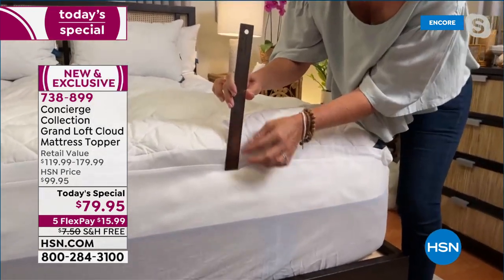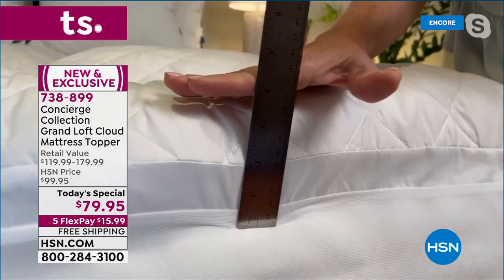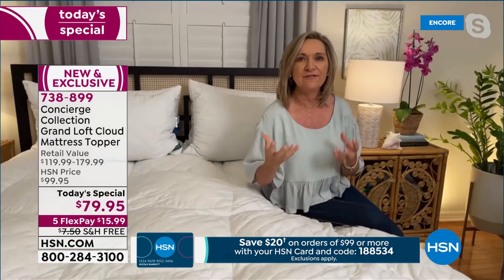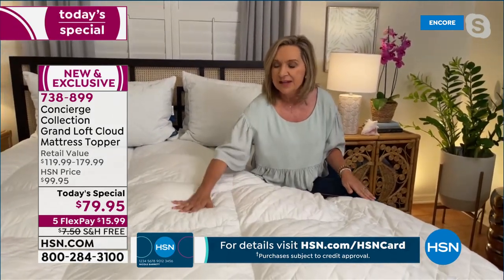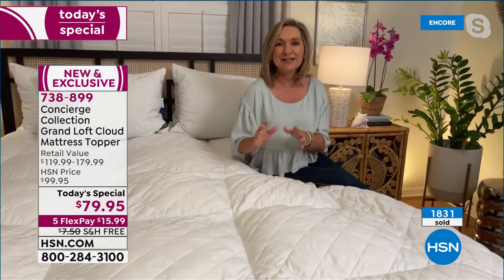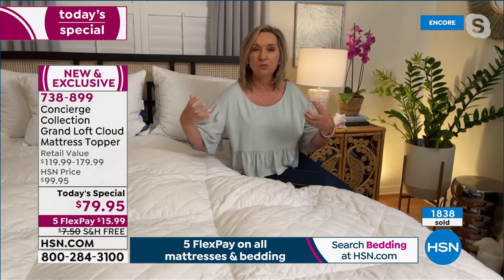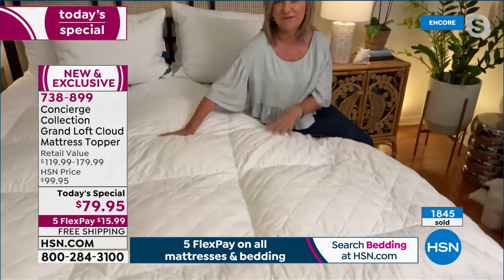The puffball fill is clustered like down, but unlike down it maintains support. Ellen was amazed at how much support she got and how the loft was maintained within all of those oversized boxes. That's what's great about the puffball fill fiber — it's a really upgraded, high-end type of hypoallergenic fiber fill. You can machine wash this, but because it's so large, you'd want to take it to a commercial laundromat. Ellen recommends getting the cover as well — you can just peel that off and wash it, which was very popular last hour.